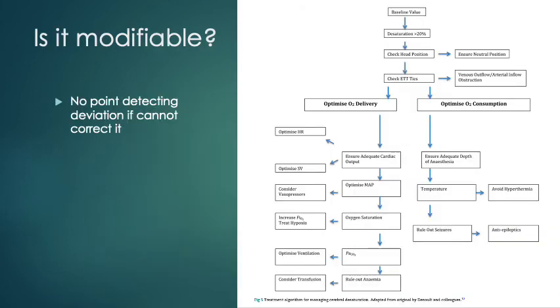There are many algorithms for managing a low NIRS value or cerebral deoxygenation event — this one is modified from Donalton and colleagues, and a better one comes from the Perfusion Crisis Manual. Essentially you can manipulate blood pressure, carbon dioxide concentration, hemoglobin concentration, and venous drainage — which includes things like ensuring the head is in a neutral position — and you can modify temperature.